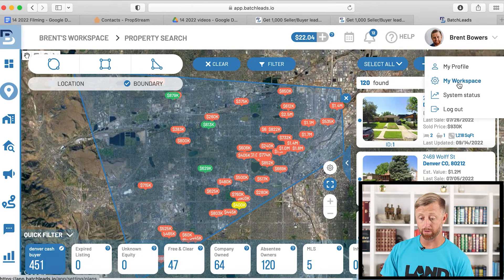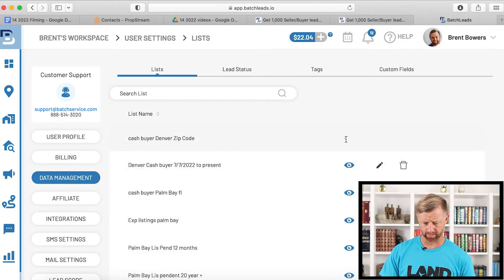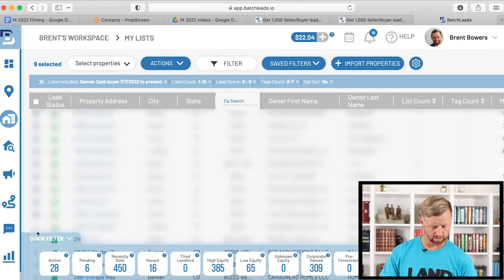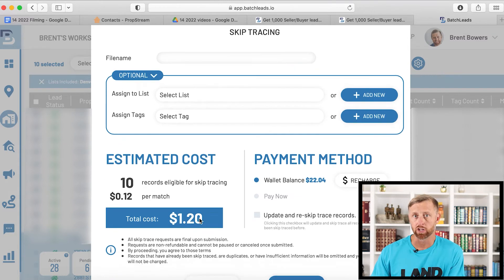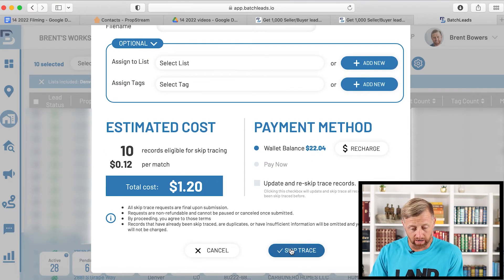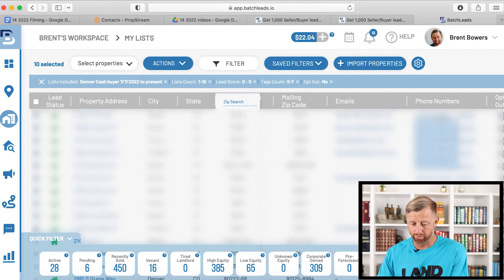I'm going to click my dropdown arrow next to my name, go to my workspace, click select data management. Here's one I did previously — cash buyer to present. I'll just select the first 10, or you can select this box to select all of them. So 10 selected — then action, skip trace it. This is going to get the phone number and the emails. It's going to charge me 12 cents a record. Now if it doesn't get the phone number or the email, it doesn't charge you. Hit skip trace, and once it goes through it'll send them over, and you can check to see we've got the phone numbers and the emails.